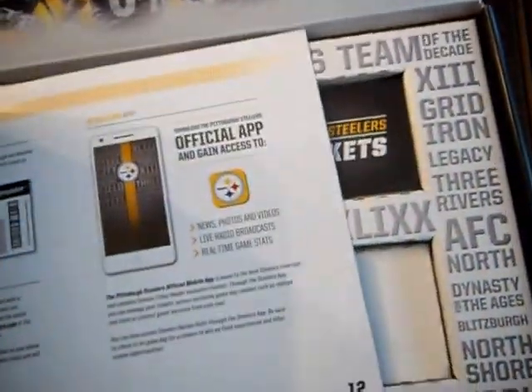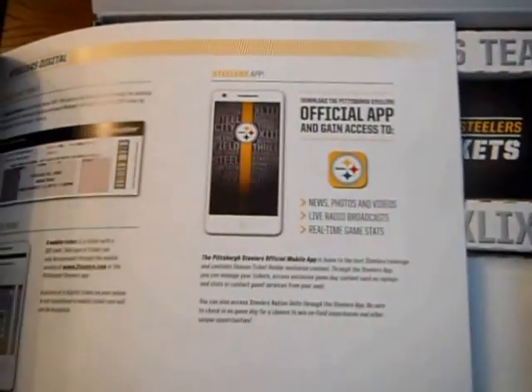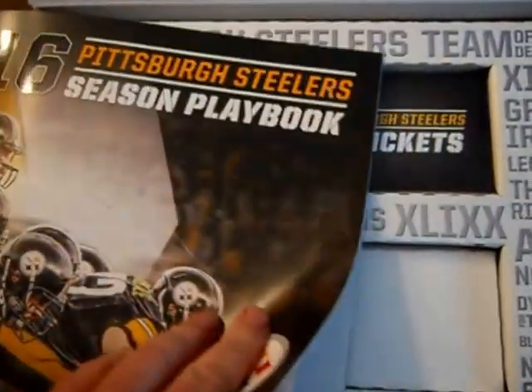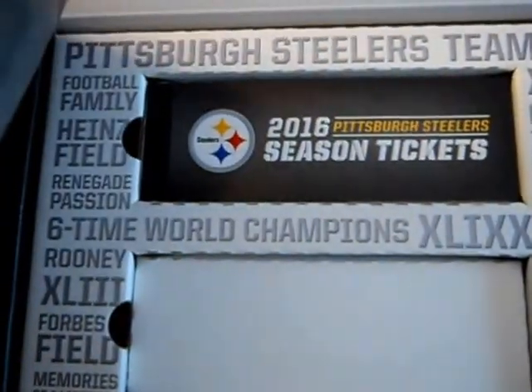Guest services — things you expect at the stadium. Apps for your phone. We don't have a phone that has apps — too old for that stuff.